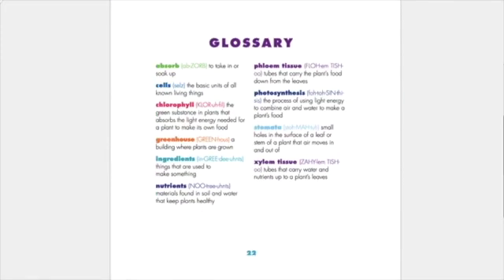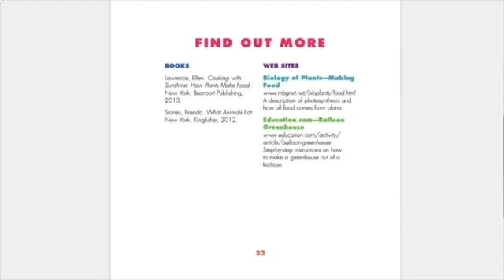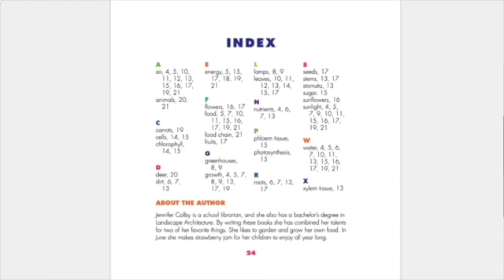This is the glossary page. You can pause to read here if you'd like. The find out more page has books and websites that you can explore. About the author: her name is Jennifer Colby, and she's a school librarian.